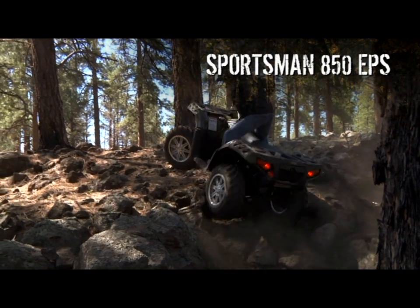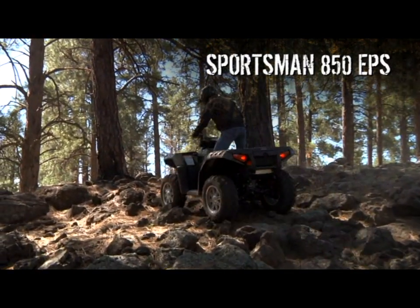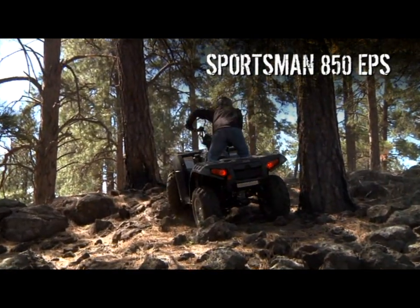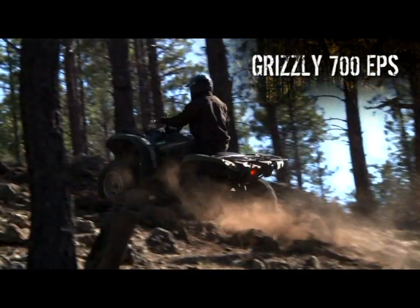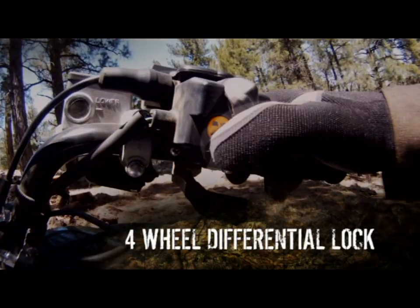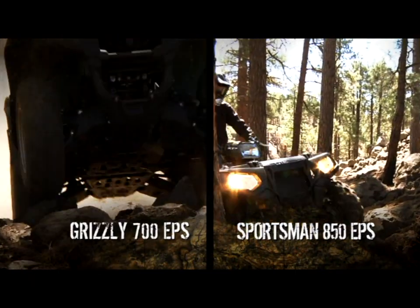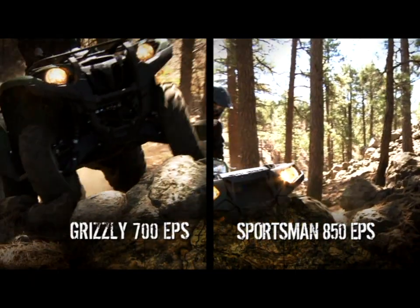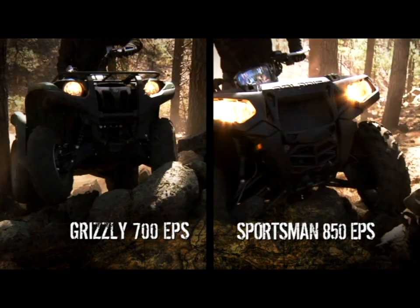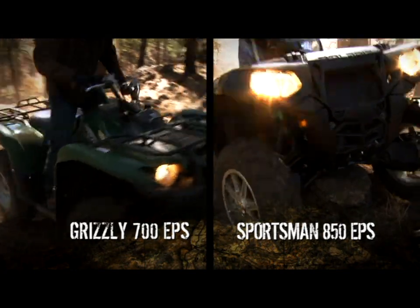The Polaris' on-demand system is constantly shifting back and forth between drive modes as it sees fit. And out there in the real world, when the going gets really gnarly, the Grizzly gives you the additional choice of four-wheel differential lock — all four wheels pulling with maximum torque without the need for any wheels to slip first. You can't get that level of performance on any Polaris.